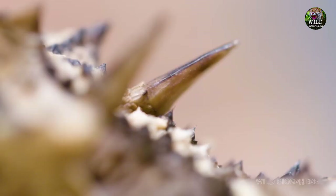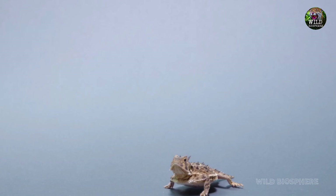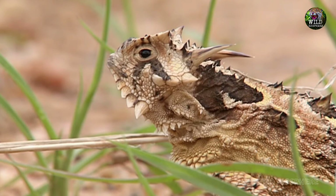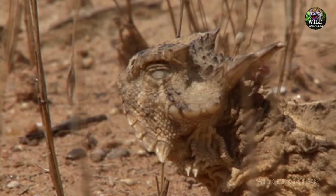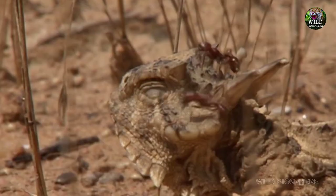Seventh: The Texas Horned Lizard's Bloody Surprise. This spiky little reptile might look like a miniature dinosaur, but its defense mechanism is nothing short of modern-day horror. When threatened, the Texas Horned Lizard can shoot a stream of blood from its eyes. Yes, you read that right. It's not quite a teary goodbye, but it certainly puts off potential predators.